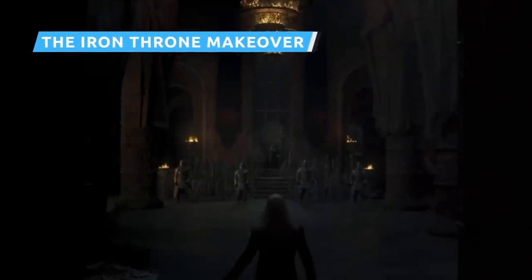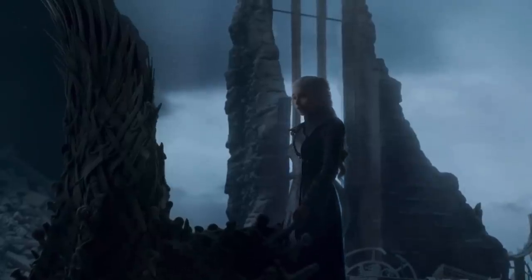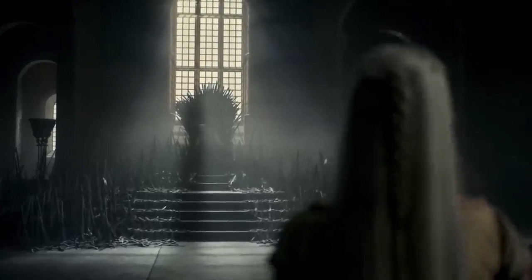That's the iconic Iron Throne in House of the Dragon — it just looks a lot more like what George R.R. Martin originally had in mind than the Seat of Swords as it appeared in Game of Thrones. In the books, Martin describes the Iron Throne as ugly, asymmetrical, and huge, and the House of the Dragon version fits that description nicely.